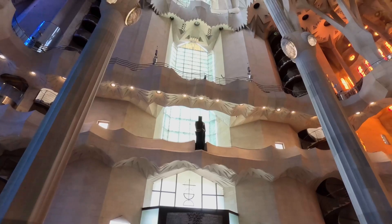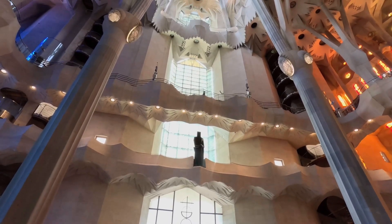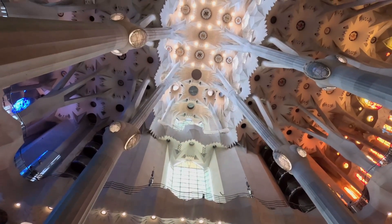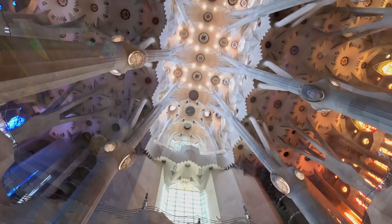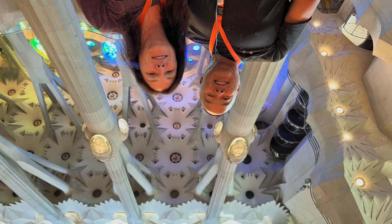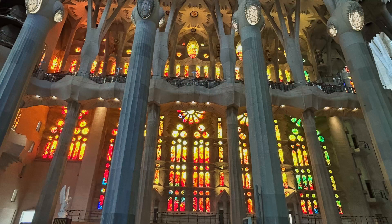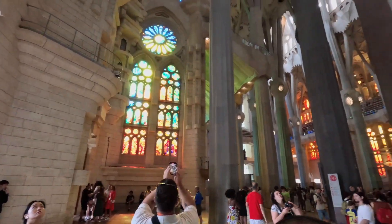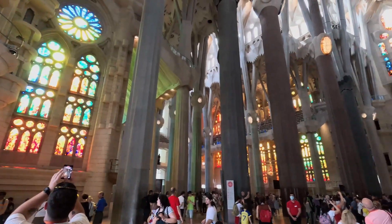One of the highlights is the central nave, which reaches a height of 45 meters or 148 feet. The completion date is estimated to be in the early 2030s, marking the 100th anniversary of Gaudí's death.